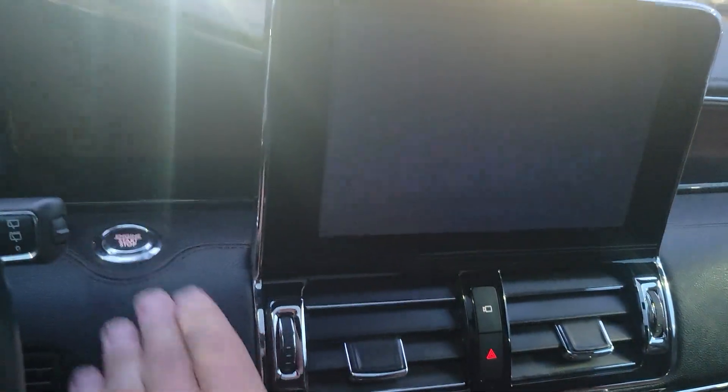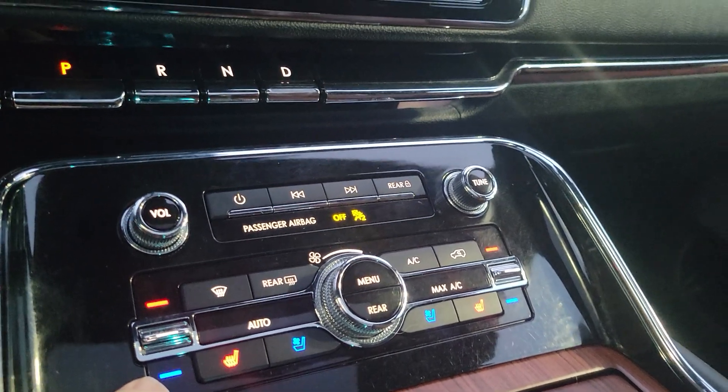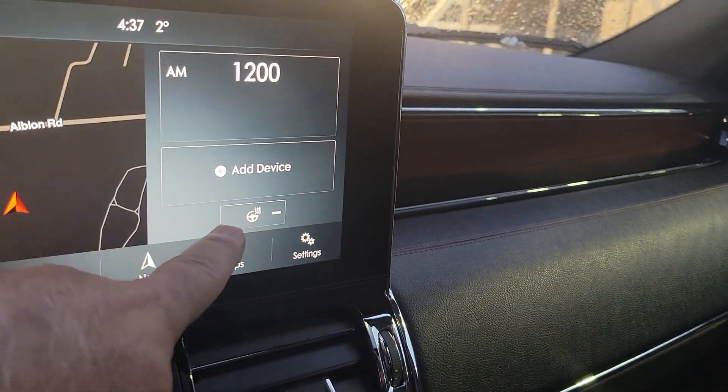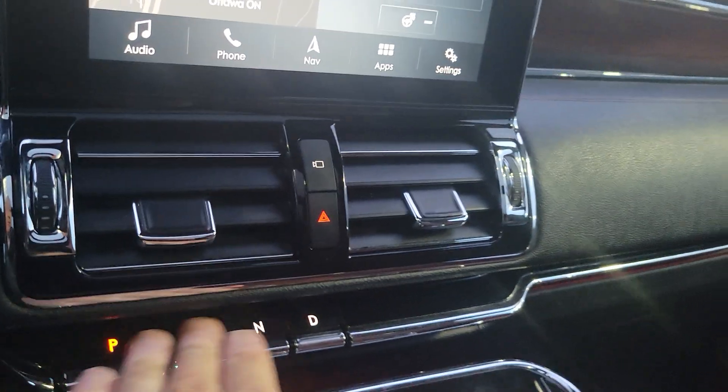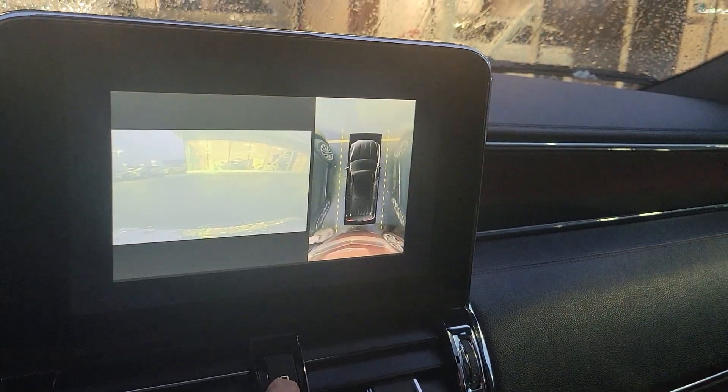You push the button here and it starts up. Down here you've got heated and cooled seats and the heated steering wheel on the screen right here. You've got your piano key shifter here to get into gear, and your 360 camera right here.